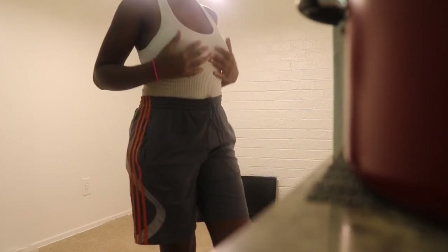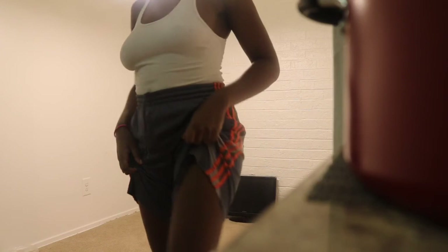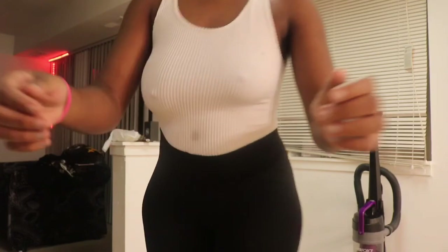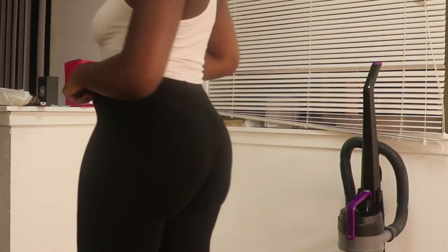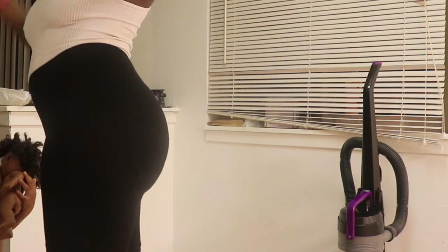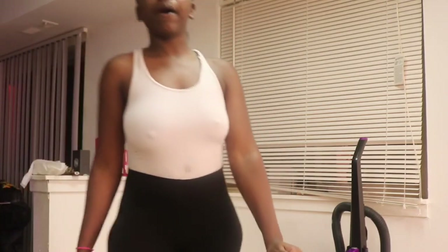The first thing I bought from Fashion Nova is this bodysuit — it doesn't go all the way down, it's just like a tank top. I like the material; it has lines, which I didn't know. The second thing I bought was these biker shorts right here — just a simple black biker short. They're tight and nice but still comfy and real stretchy.